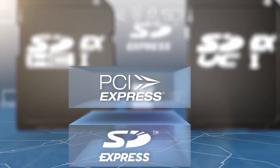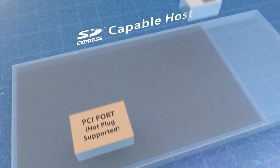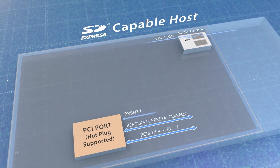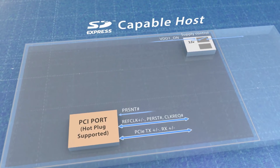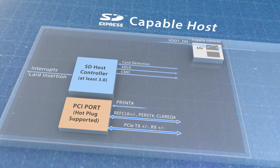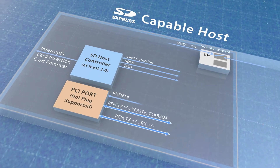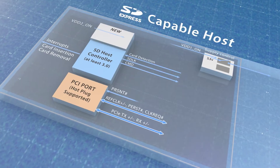Adding SD Express to products is quite easy. Existing off-the-shelf building blocks can be used with just a few small additions. A basic SD Express host uses a standard PCIe interface supporting hot plug beside a standard SD host controller based on the SD host controller specification version 3.0 or higher with two added signals,